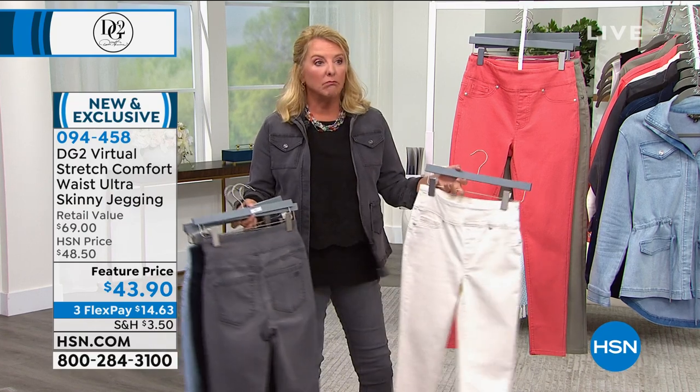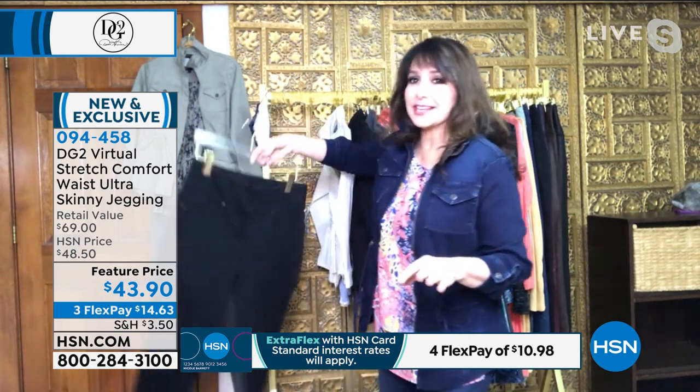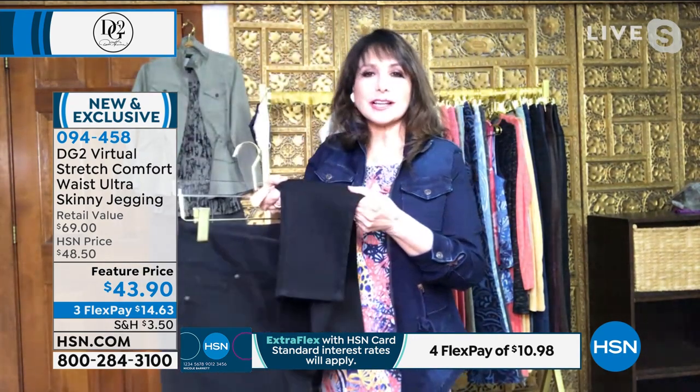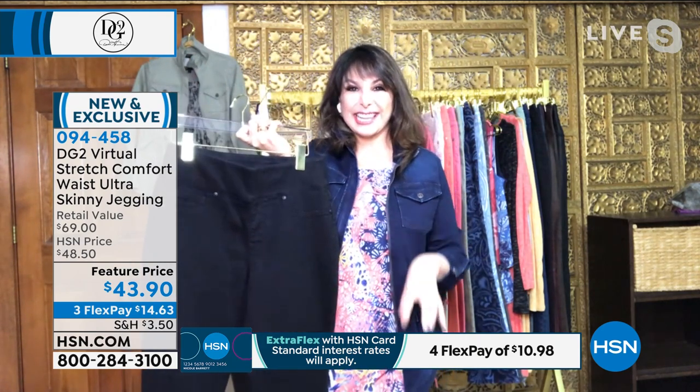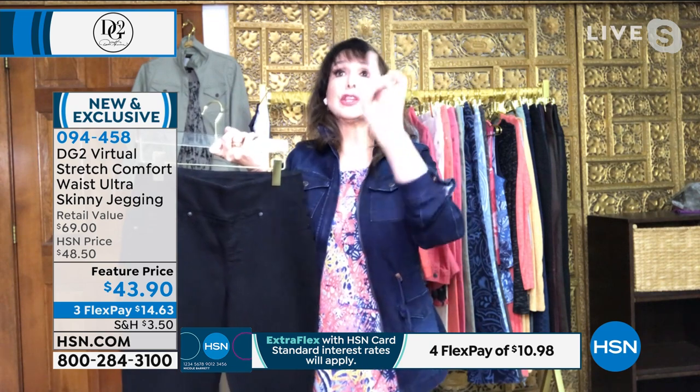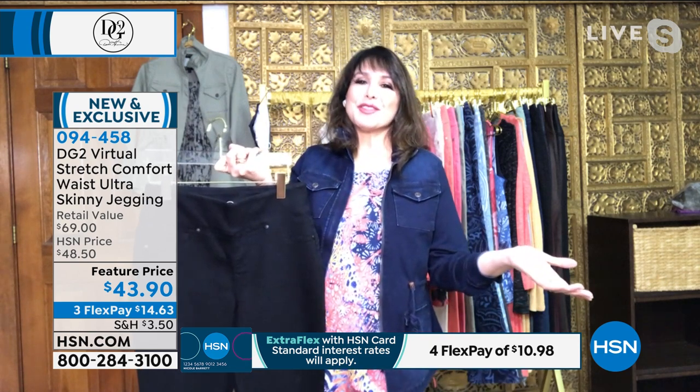Siobhan joins and says: Don't let the word 'skinny' scare you off of this — it's just talking about ultra skinny in terms of the silhouette from the knee down, and there's tons and tons of stretch. I love how sleek this is, how it tucks into boots and makes my legs look really toned. What I really love is that they're now in virtual stretch. At this point, virtual stretch has 8,000 perfect five-star reviews — on a fabric. We have never had a fabric have more perfect five-star reviews.